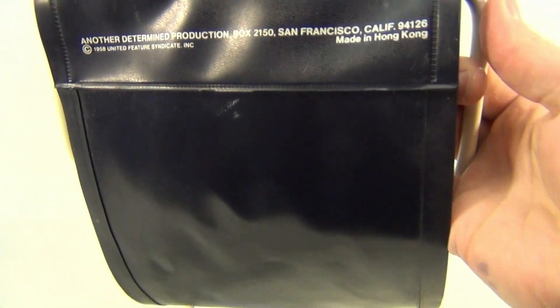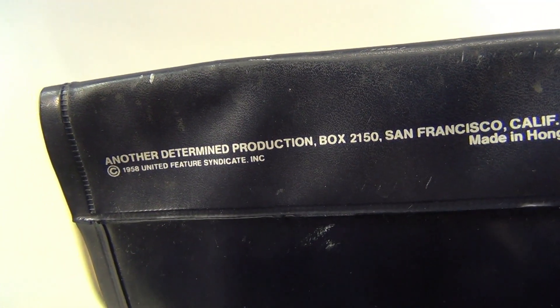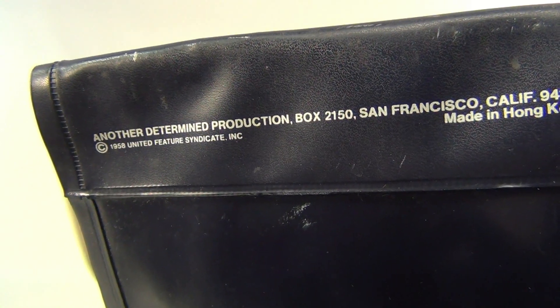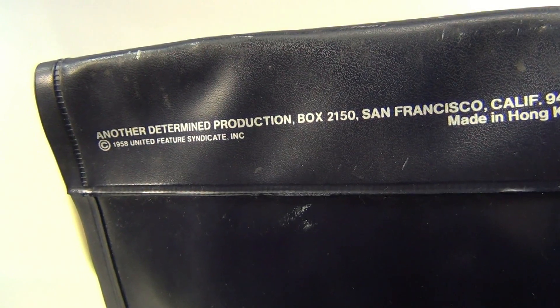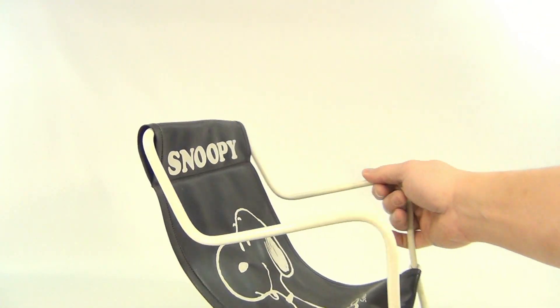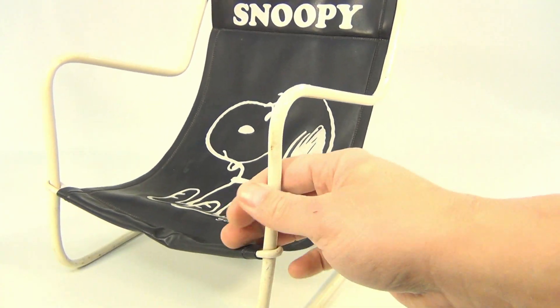Let me turn the video camera up a little so we can zoom in here. It says 'Another Determined Production, San Francisco, California, 1958, United Feature Syndicate Incorporated, Made in Hong Kong.' Very cool Snoopy chair.